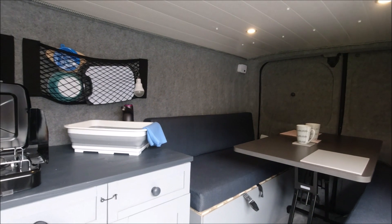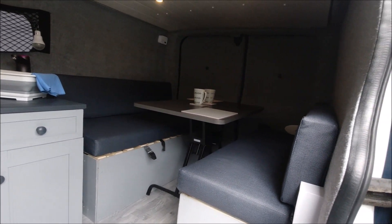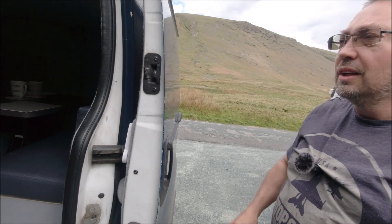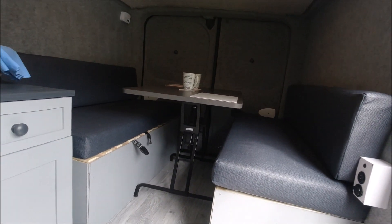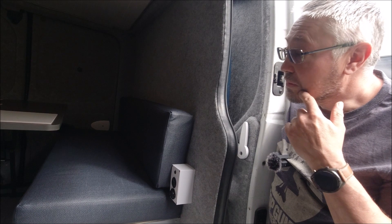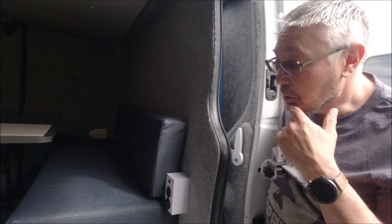This is a long wheelbase Varo. We didn't want the short wheelbase — there just wasn't going to be enough room for what we were looking to do. Originally we were thinking, do we do the same as everybody else with a rock and roll bed and cupboards in the corner? But we decided to do something a bit different and came up with the idea of having a workstation, as Lee's a photographer. The idea is to have a day out in the van, come back and actually edit photos and do bits on the laptop.